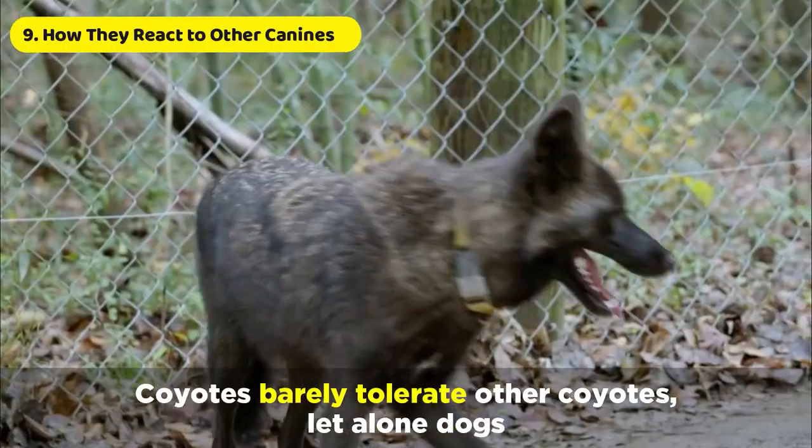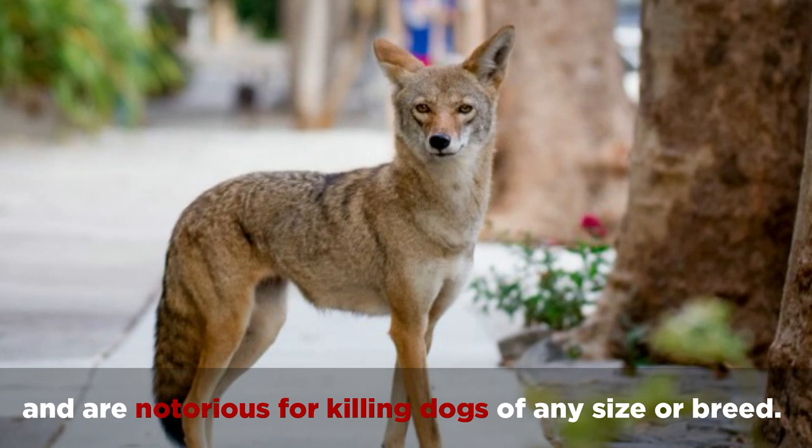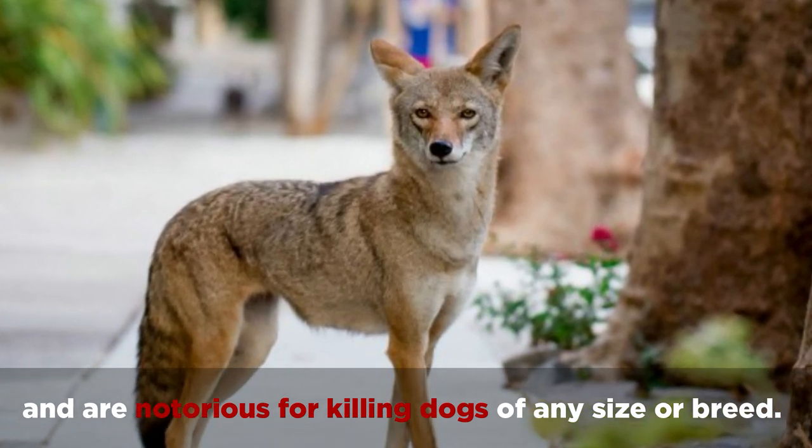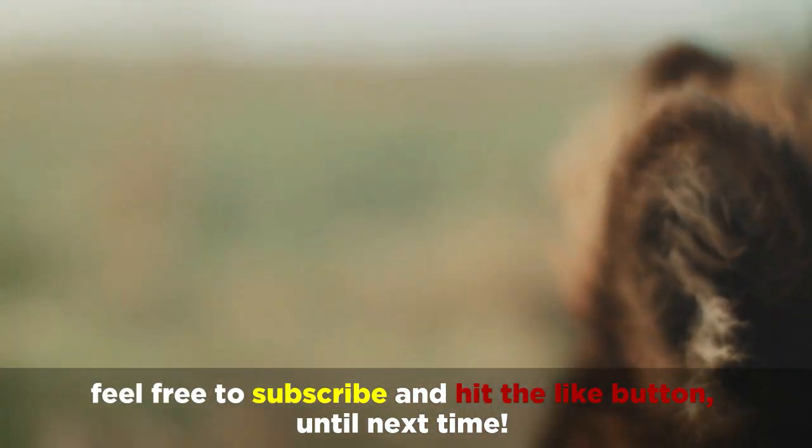Finally, Coyotes barely tolerate other Coyotes, let alone dogs, and are notorious for killing dogs of any size or breed. Thanks for joining us. Feel free to subscribe and hit the like button. Until next time.